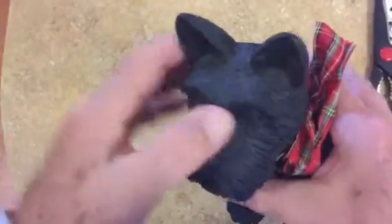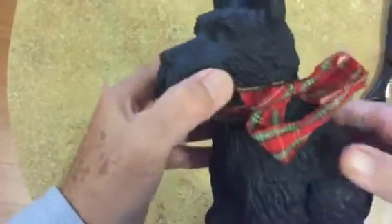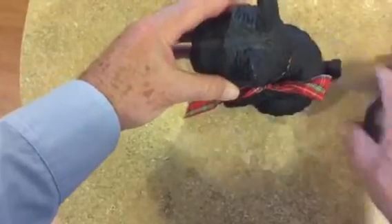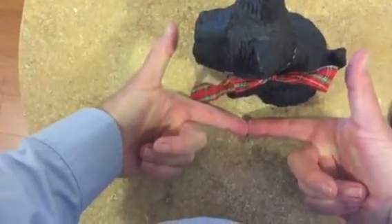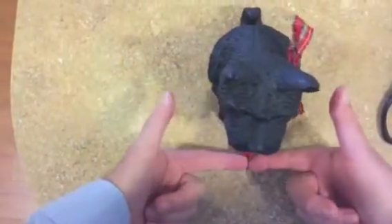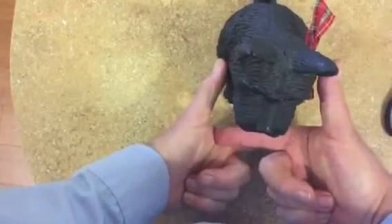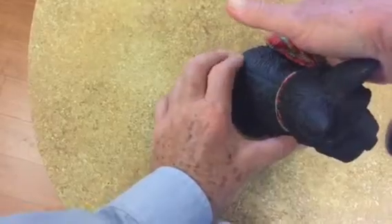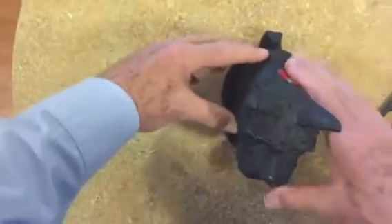It's absolutely in fantastic condition — oh my gosh, I really love it. And let's give it the Doug the Neighbor measuring. It's about that size there, and about that size there. I'd say it's about eight inches high — something around eight inches high. Absolutely fantastic.